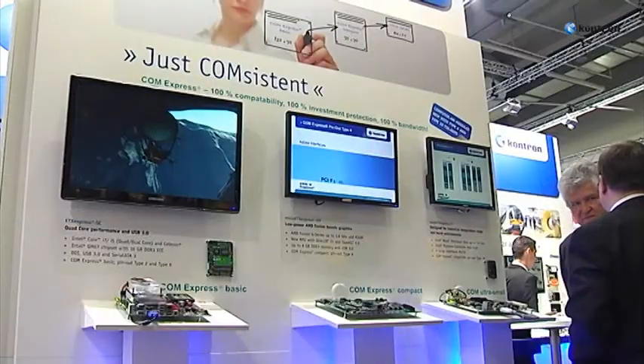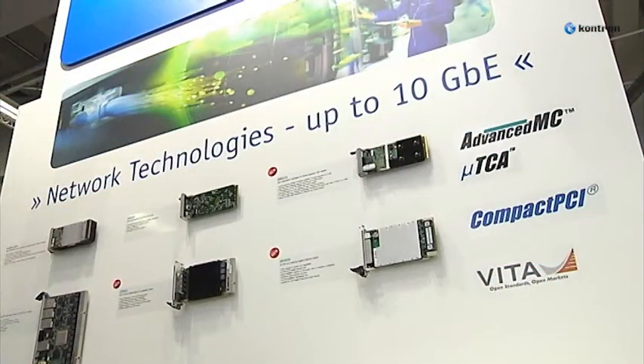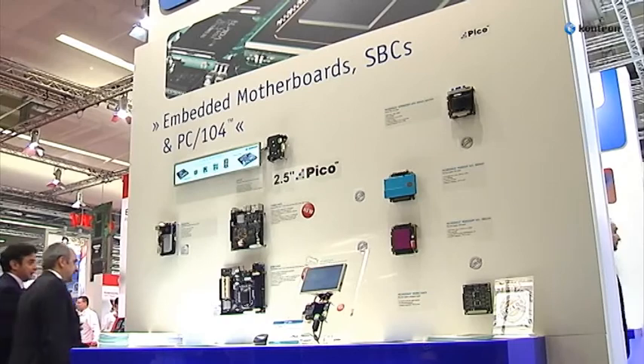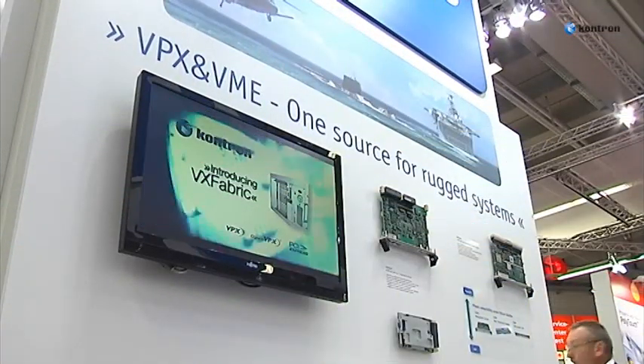ConTron is showing the latest embedded computing technology on Intel's second-generation i3, i5, i7 processor family, as well as AMD's Embedded G-Series on various application-ready platforms, such as ComExpress modules, 3U-6U CompactPCI switches and blades, FlexATX Mini-ITX motherboards, and 3U-6U VPX SBCs.